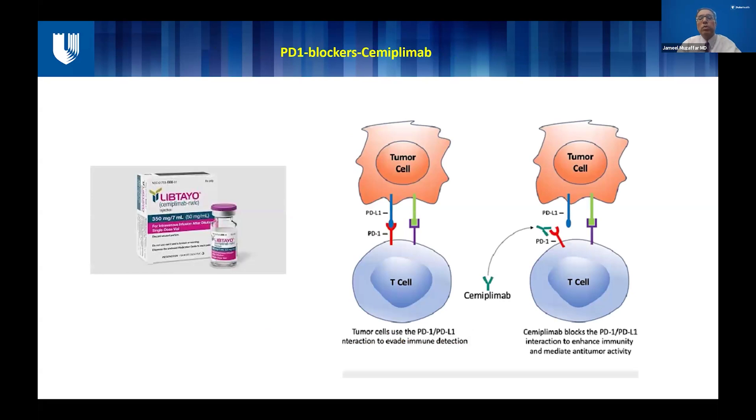I'm sure that all of us here must have heard about semiplimab. This is a PD-1 blocker which is currently approved for the treatment of patients with incurable cutaneous squamous cell. To briefly outline how it works: we have tumor cells and T cells — T cells are our immune cells which help us remove tumor cells. They have targets called PD-1 on the T cells and PD-L1 on the tumor cells. When these interact, there is a chain reaction which neutralizes the T cells and makes them nonfunctional. Semiplimab is a monoclonal antibody that binds to PD-1 on the T cell, interrupts this PD-L1/PD-1 interaction, and keeps the T cells active, reactivating their anti-tumor responses.